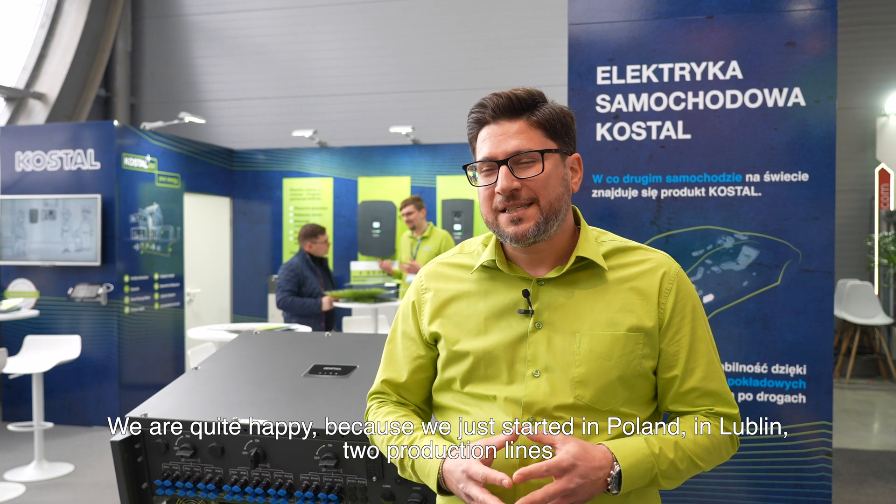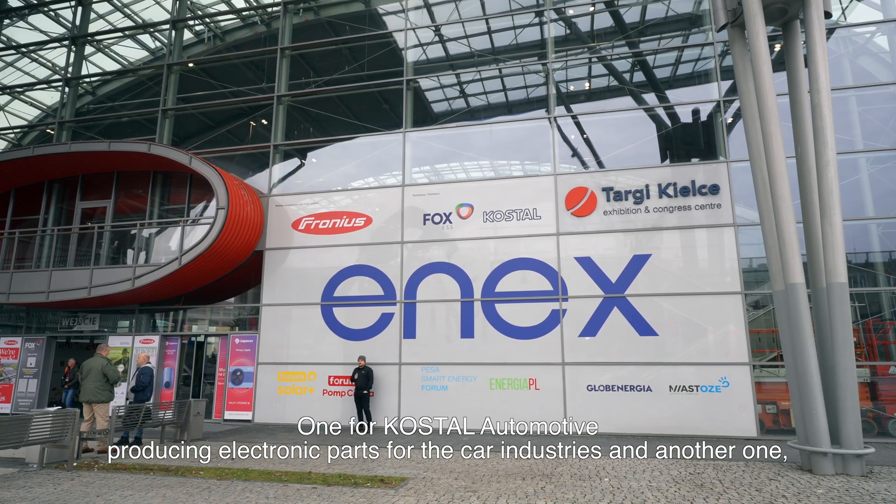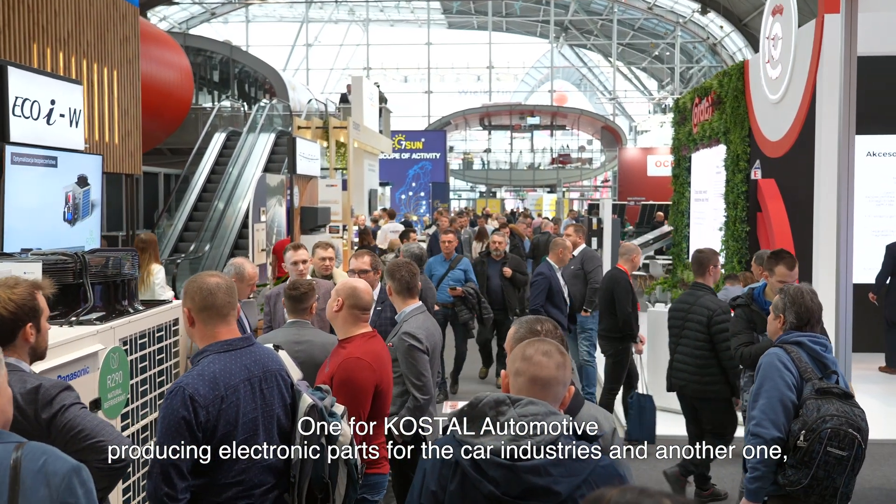We are quite happy because we just started in Poland, in Lublin, two production lines: one for the automotive industry, where we are producing electronic parts for the car industry, and another one for the coastal industries, where we are starting producing PCB main boards.